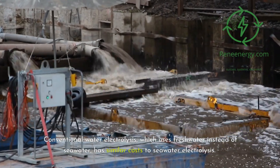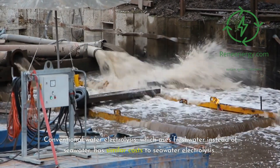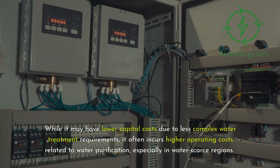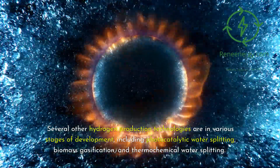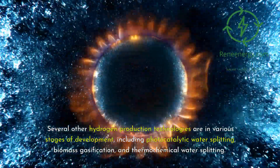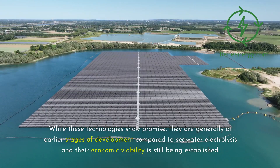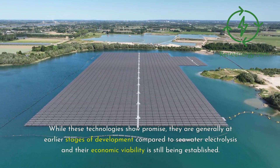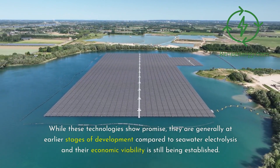Conventional water electrolysis, which uses freshwater instead of seawater, has similar costs to seawater electrolysis. While it may have lower capital costs due to less complex water treatment requirements, it often incurs higher operating costs related to water purification, especially in water-scarce regions. Several other hydrogen production technologies are in various stages of development, including photocatalytic water splitting, biomass gasification, and thermochemical water splitting. While these technologies show promise, they are generally at earlier stages of development compared to seawater electrolysis, and their economic viability is still being established.